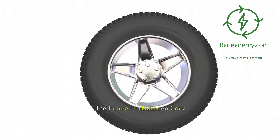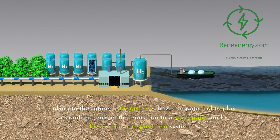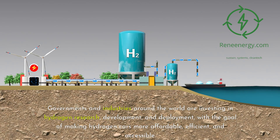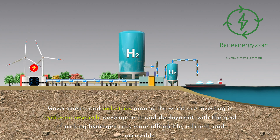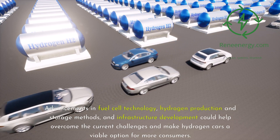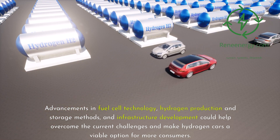The Future of Hydrogen Cars. Looking to the future, hydrogen cars have the potential to play a significant role in the transition to a sustainable and low-carbon transportation system. Governments and industries around the world are investing in hydrogen research, development, and deployment, with the goal of making hydrogen cars more affordable, efficient, and accessible. Advancements in fuel cell technology, hydrogen production and storage methods, and infrastructure development could help overcome the current challenges and make hydrogen cars a viable option for more consumers.